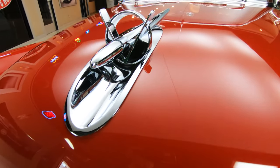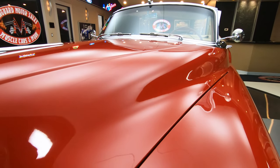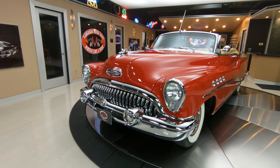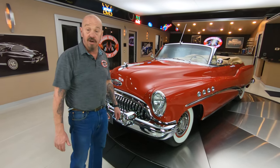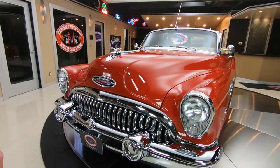All the body lines are looking nice and straight. She is a beauty, and the top goes down, baby, and she's a Buick 1953 model. You want to talk about rare — take this to any car show. I doubt very seriously, unless you're at a Buick car show, you're going to see another one of these.